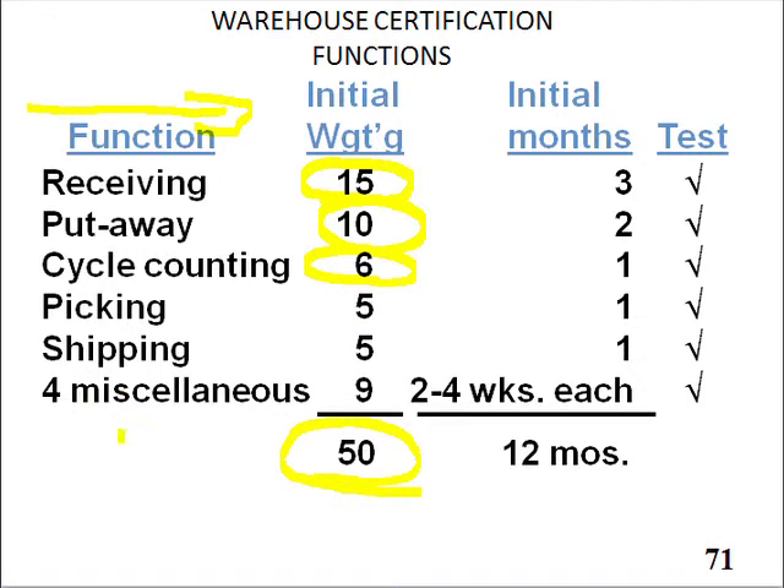We had a bunch of different functions, and I also scheduled different amounts of months that you would have to do the job. It's one thing to know it — you've got to do it for some period of time. And even if you finished receiving in three months' time, that doesn't mean you could immediately jump into put-away, because we had to be able to swap people back and forth. There was a wait for this person to qualify, so that you could both do a swap.